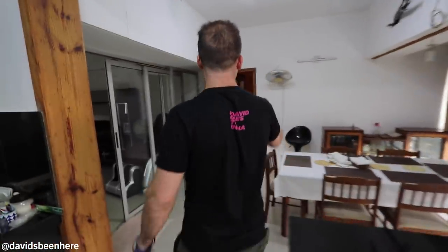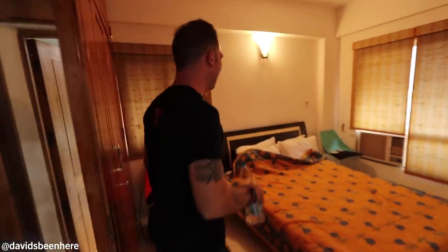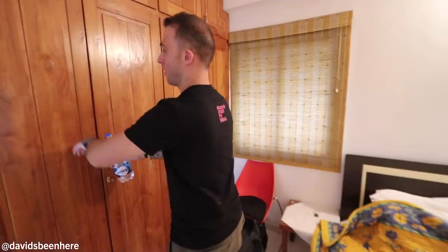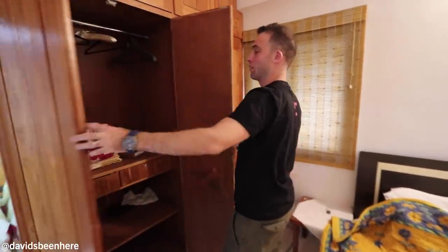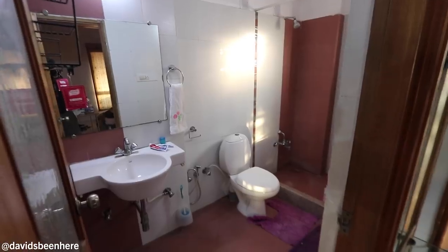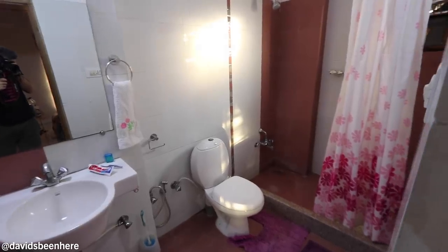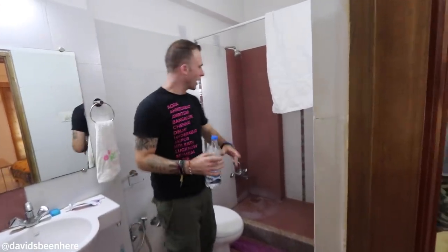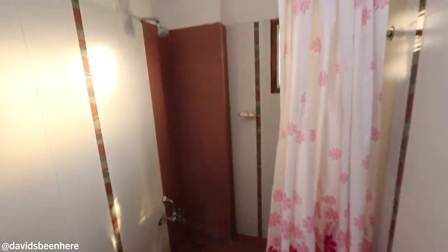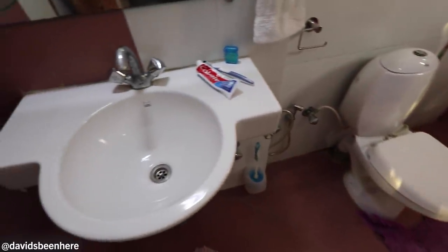Let me show you Sam's room. Nice and spacious bedroom with a queen-size bed. Right here we have a pretty big closet with some extra bedding in case you get cold — which I doubt. And here we have the bathroom — very spacious, very upgraded when it comes to Indian bathrooms because we have a separation. This is a real shower with a shower curtain. We have a toilet and a faucet. Everything's nice and clean. If this building's from the 70s, this is a major upgrade.